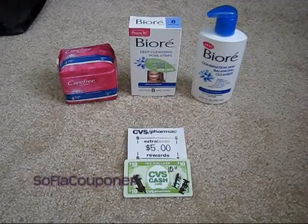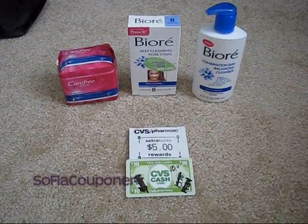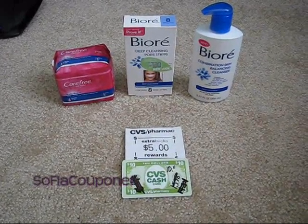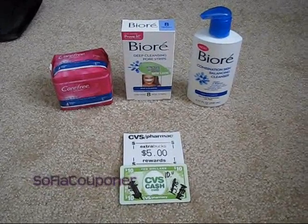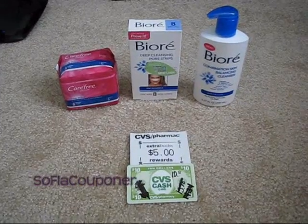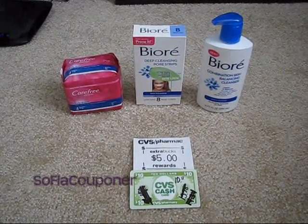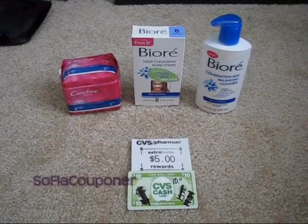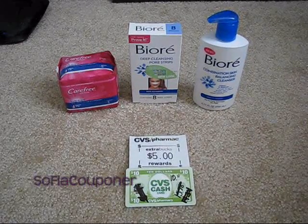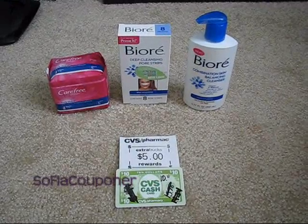I was sitting here stewing about how I hadn't done the Biore deal this morning and I was trying to figure out a way to do it without spending too much out of pocket since I didn't have any more ExtraCare bucks. So I went on the Facebook page and did one of those pharmacy stories, and then you get a $3 off $15 coupon — which I could totally use because each of the Biore products was around $7.49 and $7.79, still enough to hit $15.